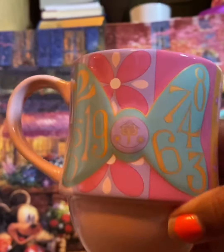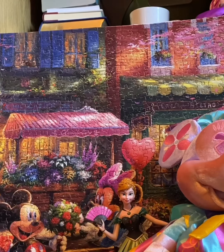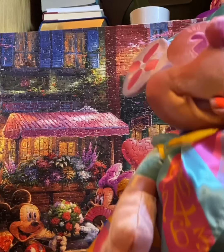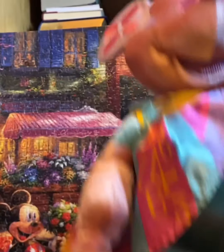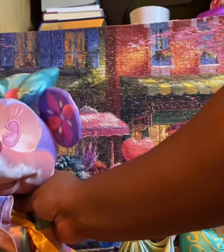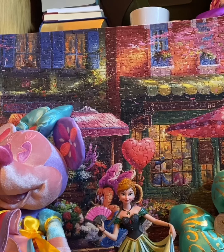That is my little haul, you guys. I hope you enjoyed it. I didn't go into super too much detail because I didn't want to make this video super long. I hope you liked everything that I got — I liked everything I got. Please give this video a like and I will catch you guys later. Thanks, bye!